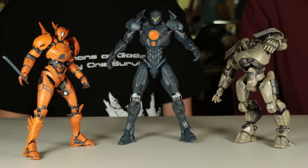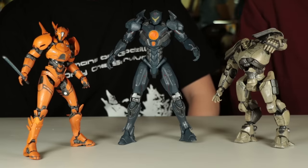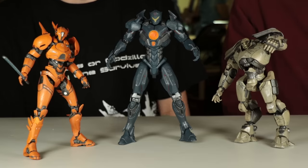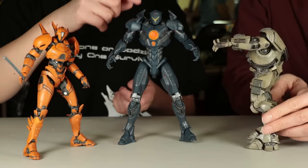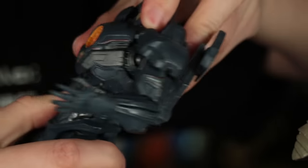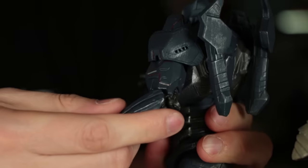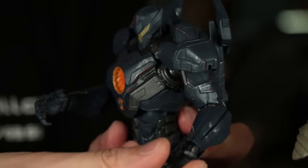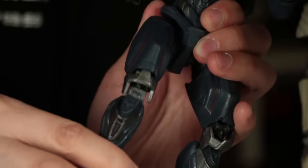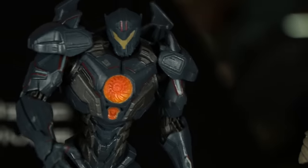Here they are — the Diamond Select Pacific Rim Uprising figures, unboxed. We're gonna look them over, look at the articulation, and then answer the question: how do they compare to the NECA Pacific Rim figures? So far they're very impressive. Size-wise they're pretty good, especially Gypsy Avenger — pretty tall. There's lots of articulation: you can move the head, the torso, arms, and the shoulder pads have a little movement. The elbows and wrists move too. You have the double knee joint, you can move down to the knee, and you can move the ankle as well.